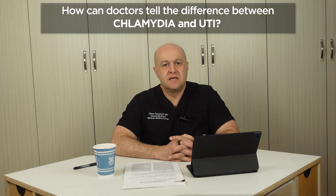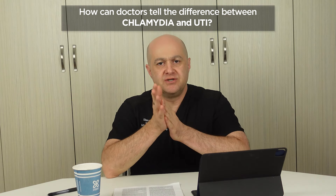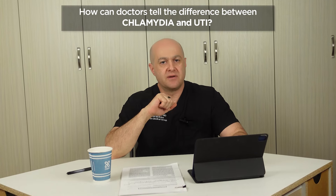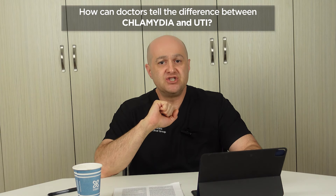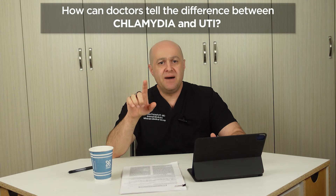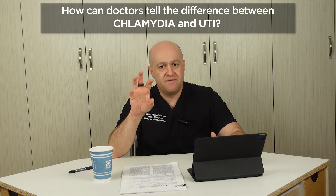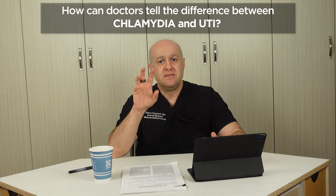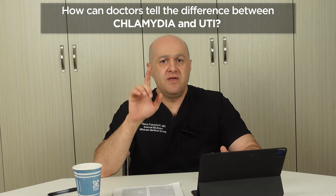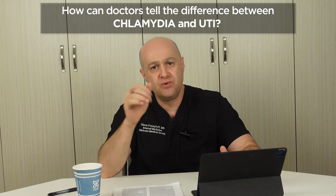This video will discuss how doctors can tell the difference between chlamydia and urinary tract infection. UTI, or bladder infection, is the abbreviation used in the medical community for urinary tract infection, and I'll use it extensively throughout this video. Bladder infection is less common in males since males have longer urethral length and prostate fluid has antibacterial properties that prevent colonization of the urethra. So if a male has UTI symptoms, it is more likely to be an STD and not a UTI. The opposite is true for females.